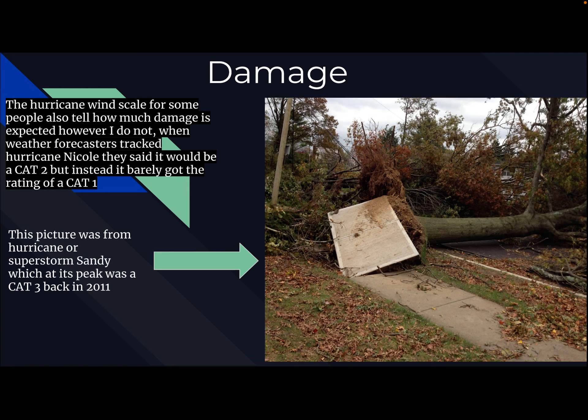If you see 'oh no, it's Cat 2,' first of all, it could definitely be downgraded. And Cat 2's not that bad — you still have some damage, but it's nothing you guys can't handle. For example, when forecasters tracked Nicole, they said it would be a Cat 2, but instead it barely got the rating of a Cat 1. That's a good example of why I don't think the hurricane wind scale tells you exactly how much damage to expect.